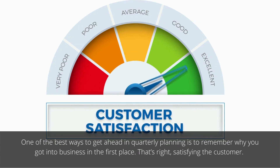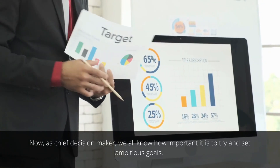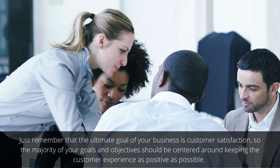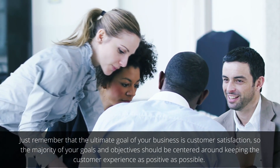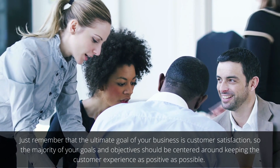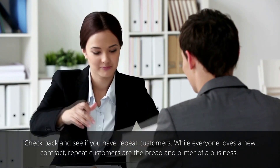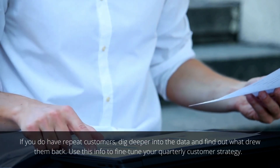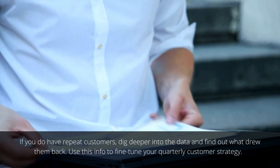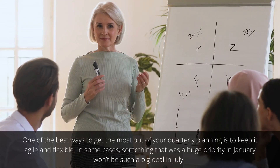Remember what the customers say — it's really important. One of the best ways to get ahead in quarterly planning is to remember why you got into the business in the first place: satisfying the customer. As chief decision maker, remember that the ultimate goal of your business is customer satisfaction, so the majority of your goals and objectives should be centered around keeping the customer experience as positive as possible. Check back and see if you have repeat customers — they are the bread and butter of a business. Dig deeper into the data to find out what drew them back and use this info to fine-tune your quarterly customer strategy.